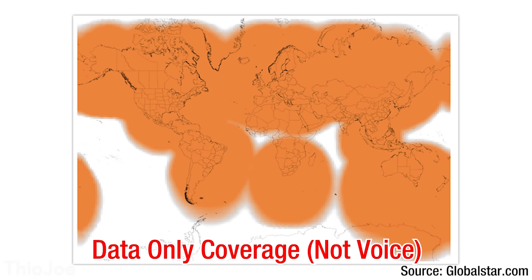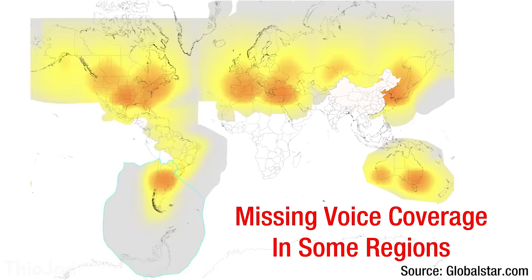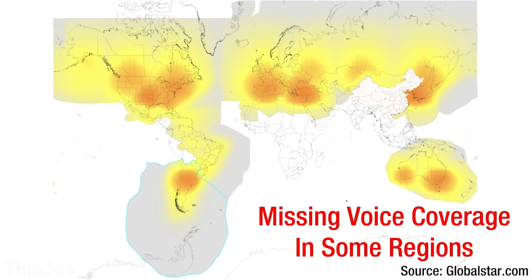Globalstar has a similar network to Iridium, except it has 24 satellites and doesn't have coverage right up near the poles. So it's got nearly complete global coverage, and it works the same way — you'll be able to get a signal anywhere within that coverage area, even if you have to sometimes wait a bit.